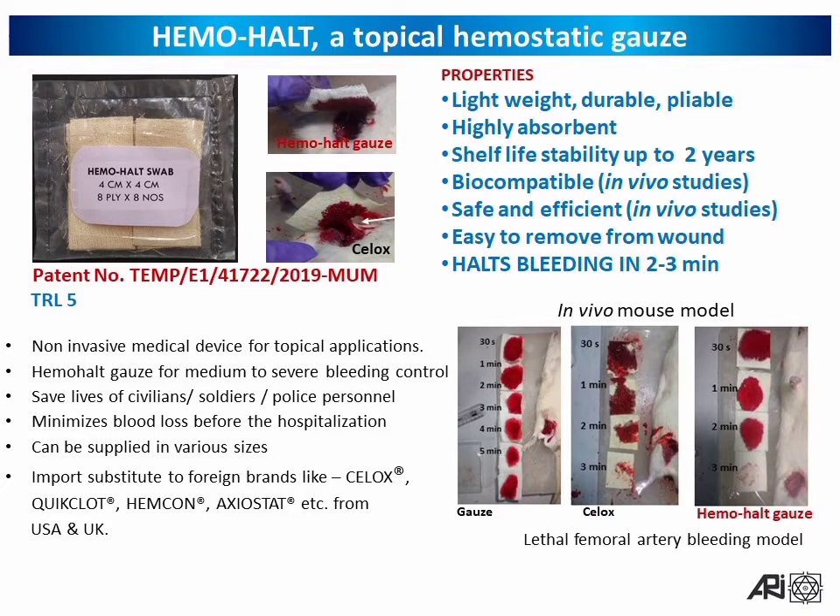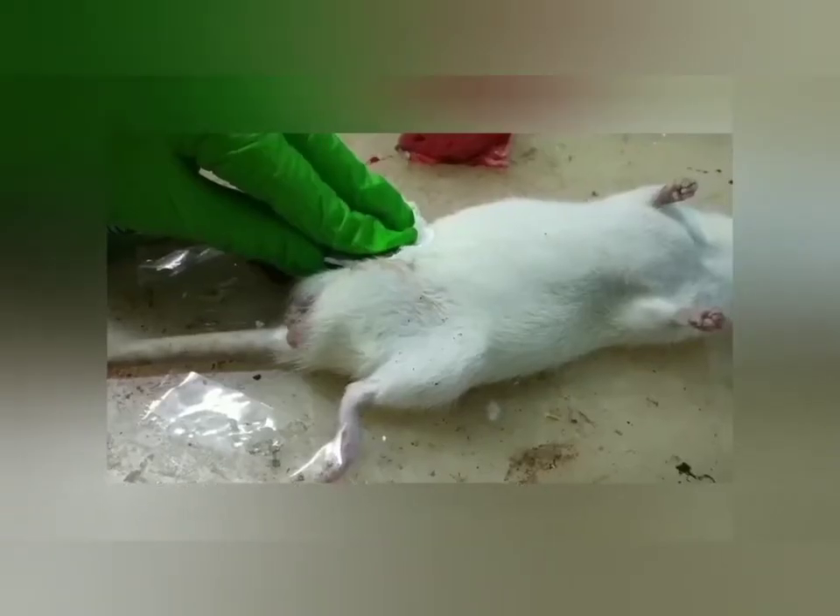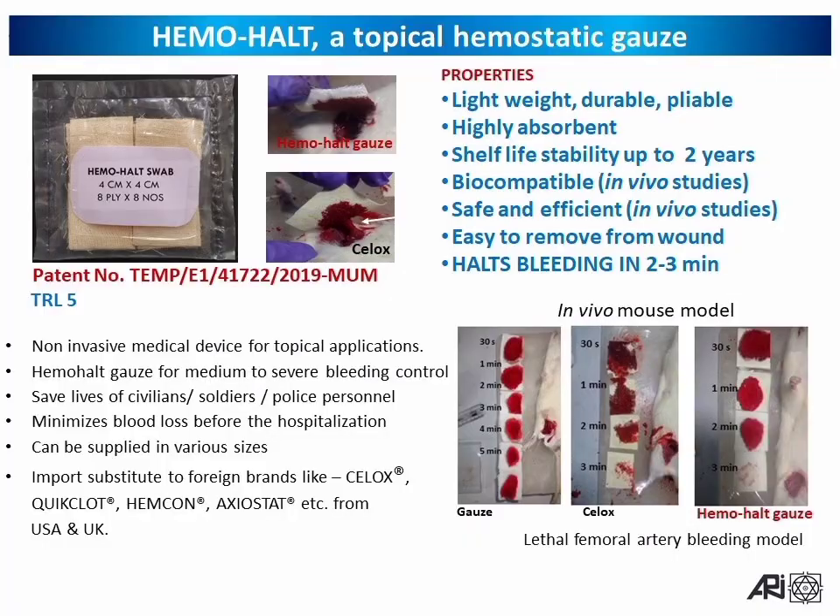Hemo Halt, a topical hemostatic gauze, has been patented. It is lightweight, durable, pliable, highly absorbent, and has a shelf life of up to 2 years. It is biocompatible, safety and efficiency studies have been demonstrated, and it is easy to remove from the wound — halting bleeding in 2 minutes. This non-invasive medical device is useful for topical applications and can halt bleeding in medium to severe conditions. It can save lives of civilians, soldiers, and police personnel and can be supplied in various sizes.